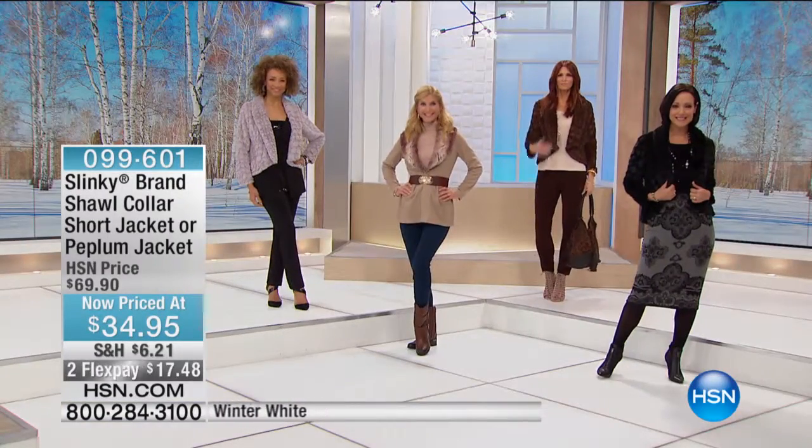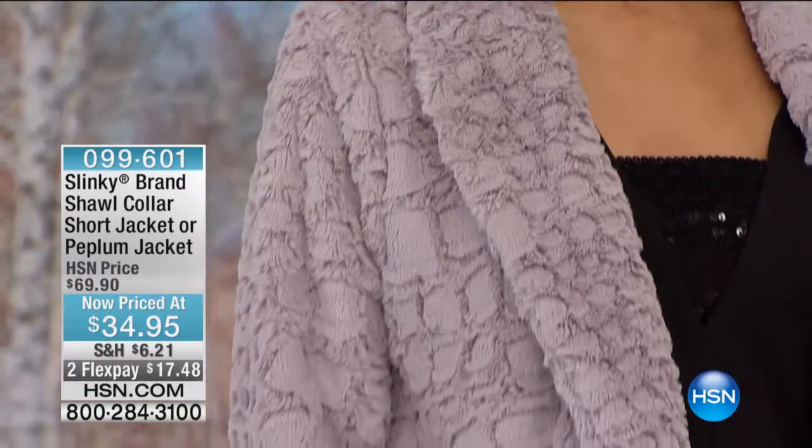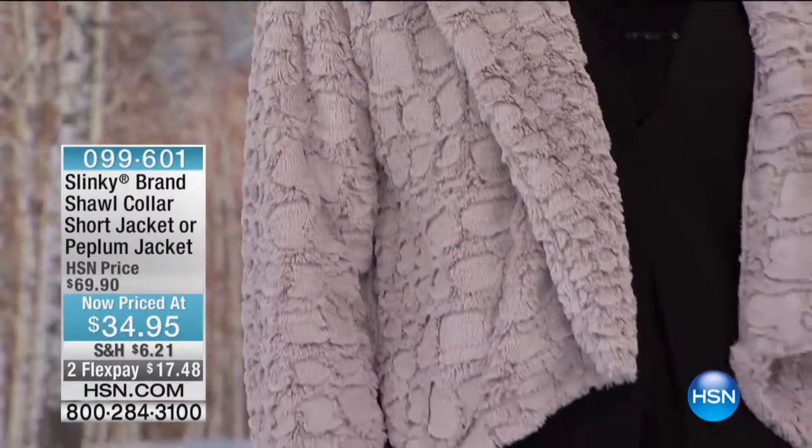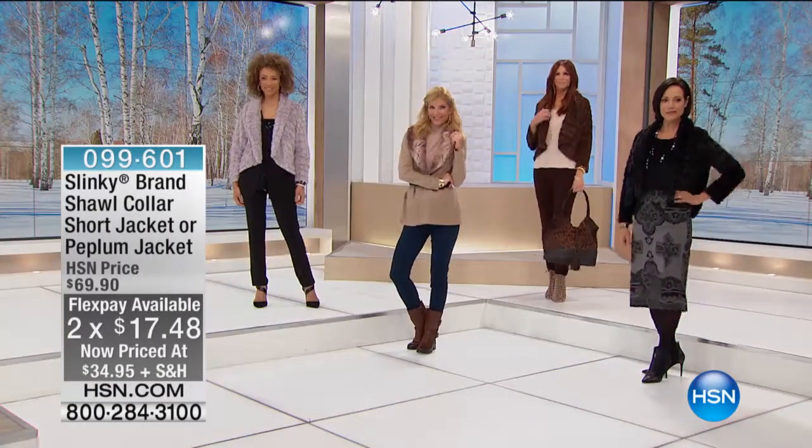You're going to live in these. Throw these jackets over your dresses, over your skirts, your tops, your tees. We've never offered faux fur at these prices — it's just incredible.